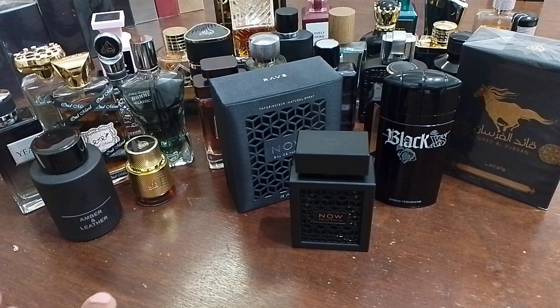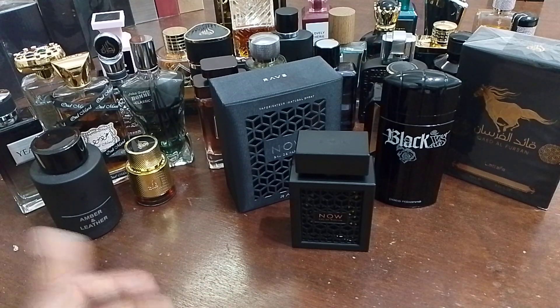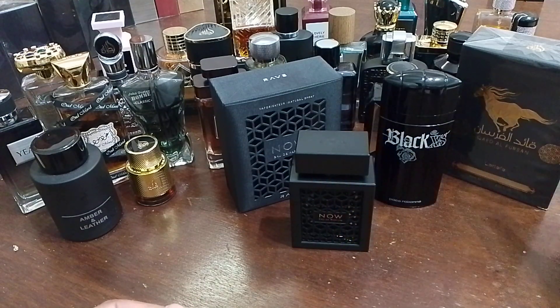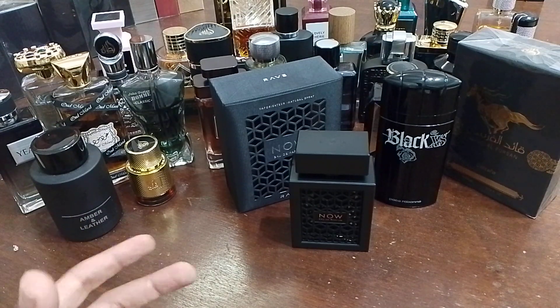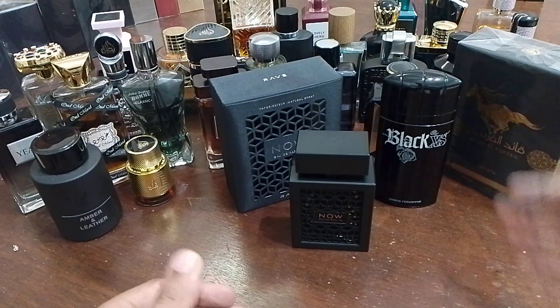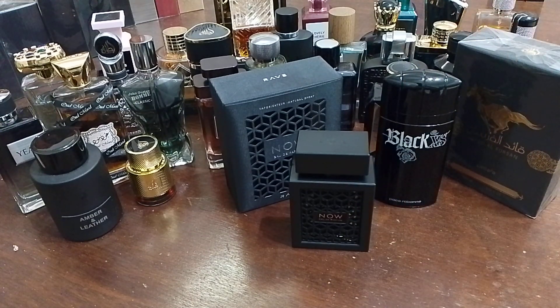Find the price that suits you. For this unboxing and first impression, this is it. I'll come back later with a full review covering performance during the day and night, an overall rating, and comparisons between this and Black XS — including newer batches if I can find them. Right now I don't see a strong resemblance between the two; this one is much sweeter and juicier. Give us a thumbs up and stay tuned for the next videos — take care, bye!